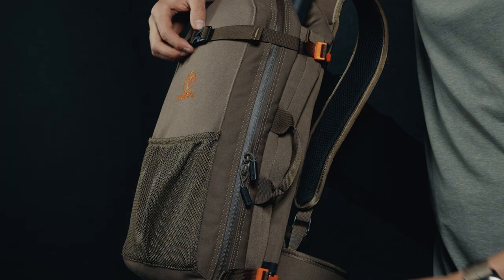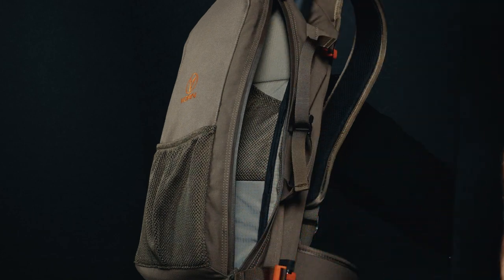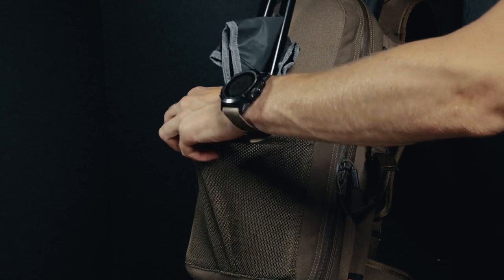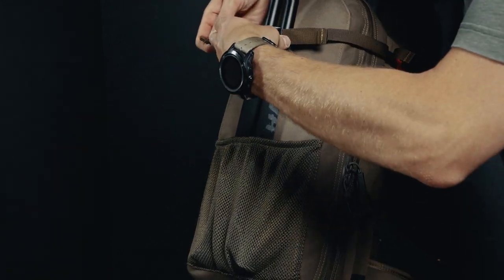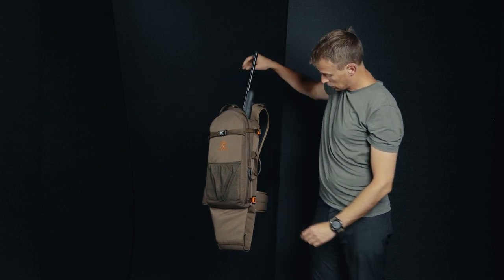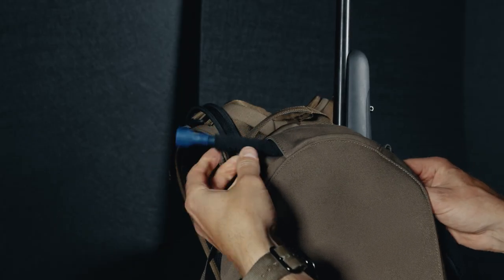The main compartment on the LT-12 is accessible through the full-length zipper on the right-hand side. The outer mesh pocket will fit a water bottle or anything else used repeatedly during the hunt. Carrying handles are located on both the top and side. The internal mesh pocket will accommodate a hydration bladder up to 3 liters.